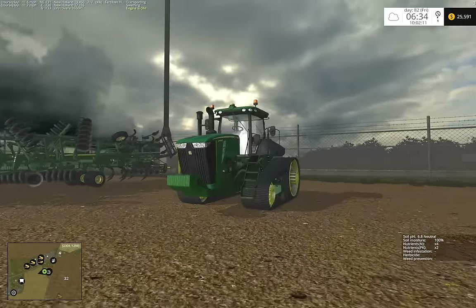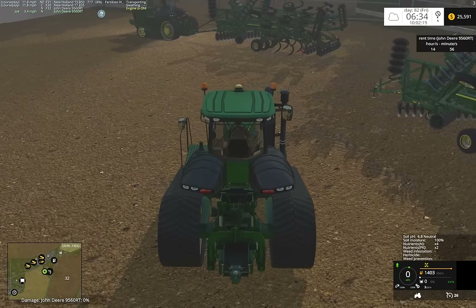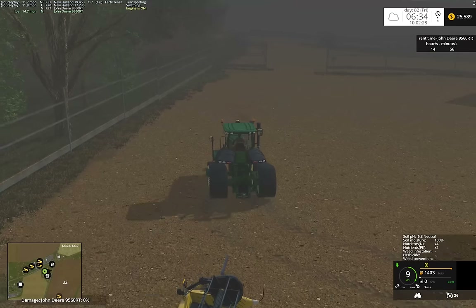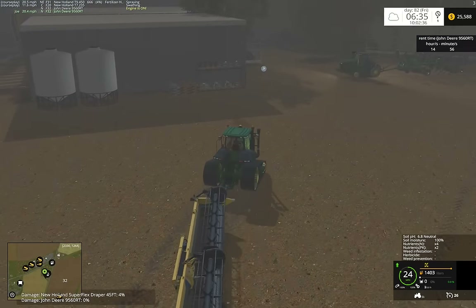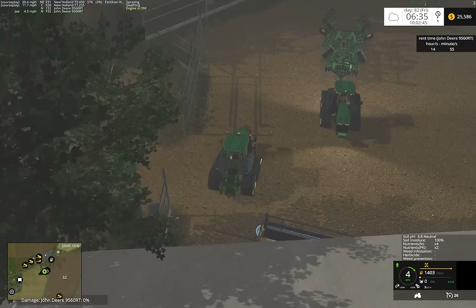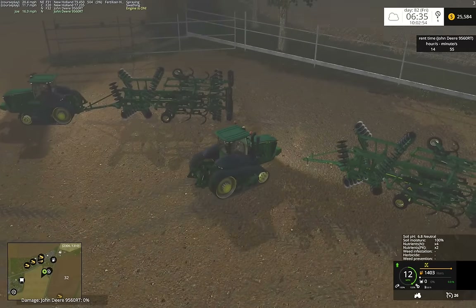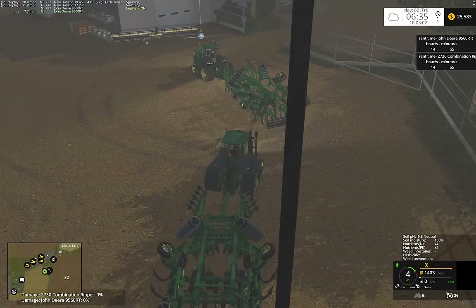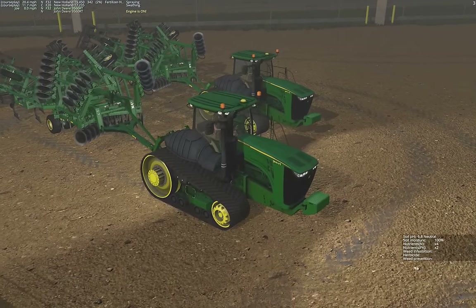We're selling our old draper in anticipation for a new MacDon next season. We have a T7 on the Oxbow merger, merging field 20 right now. We have our T450 putting down nutrients on field 37, and then we're going to have two of these monsters start our primary tillage.